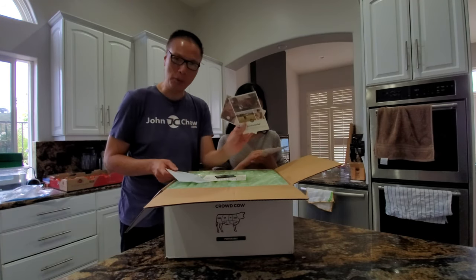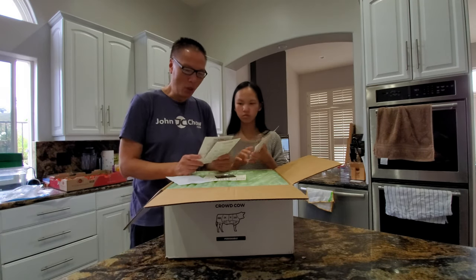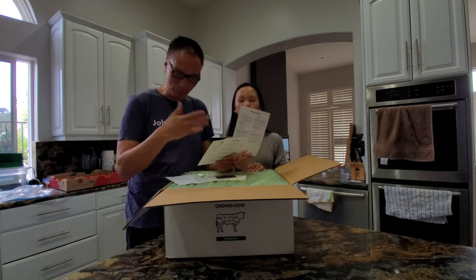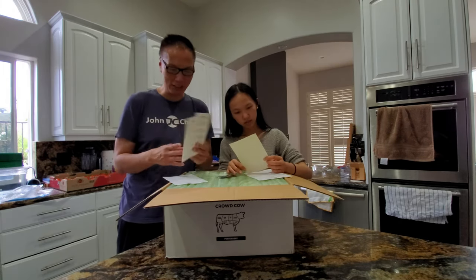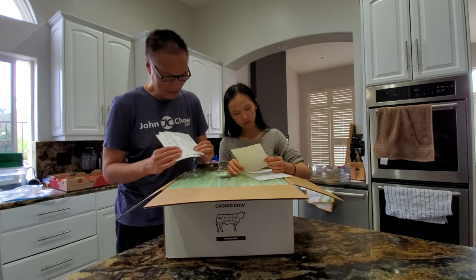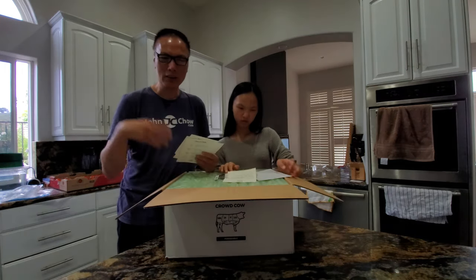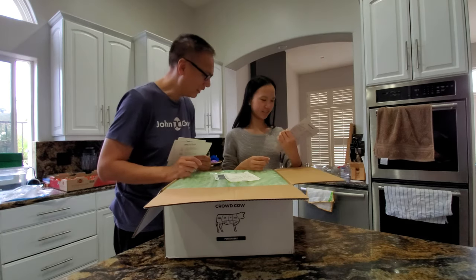It tells you a little bit about each farm because Crowd Cow sources their beef from only well-known farmers who treat their animals sustainably — lets them graze around, no antibiotics, humane treatment, that kind of stuff. So it's always good to know you're buying quality beef from locally American-based farms. They also give you a cheat sheet. Cool.